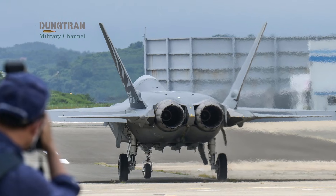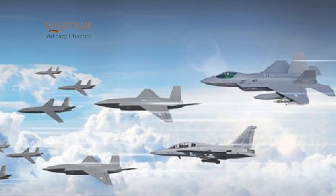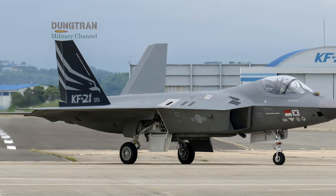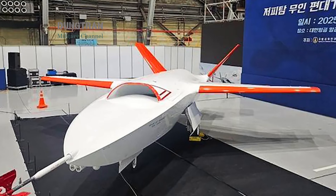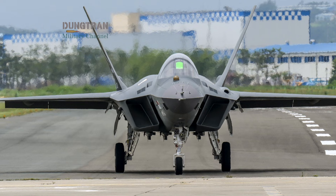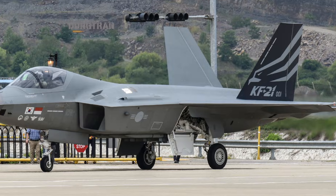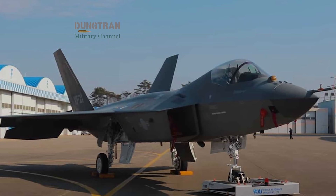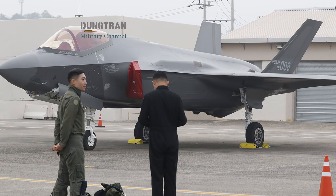As the KF-21 Block I enters service, the focus of the Republic of Korea Air Force is already shifting toward the future of manned-unmanned teaming (MUM-T). The Borame is being designed to act as a command hub for loyal wingman drones. These unmanned platforms will fly ahead of the KF-21 to jam enemy sensors or act as additional missile magazines. This capability ensures that even if the KF-21 lacks the extreme stealth of the F-35, it can survive in high-threat environments by utilizing drones to absorb risk. This vision of a system of systems is what makes the South Korean aerospace industry so competitive in 2026 — it is not just selling a plane, but an adaptable, future-proof combat ecosystem.